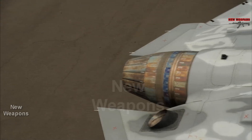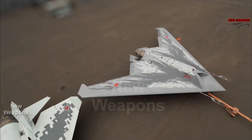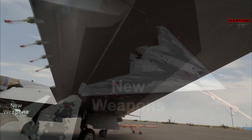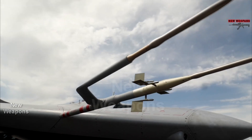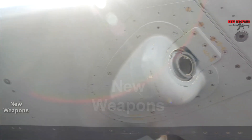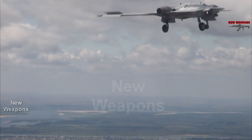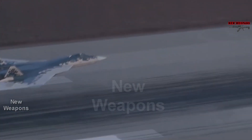suggests that the drone's avionics are interconnected with the missile guidance systems as well as the Su-57's lead aircraft. This means that the Okhotnik is planned to be used as a complement to the Su-57 fighter in the role of a wingman. Earlier, the Russian Defense Ministry said that the Okhotnik will expand the radar range of the Su-57 and provide target detection for airborne weapons.